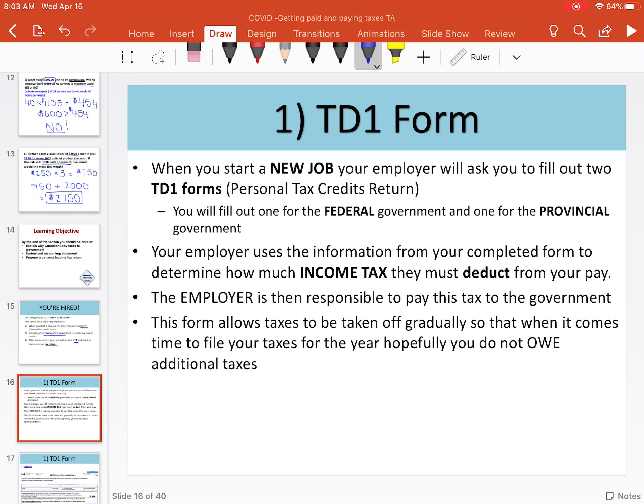The TD-1 form — we need to be able to recognize this form and know how to fill it in. You only fill this in once when you first start your job. This is not a monthly or yearly form. You would also fill in a new one for every new job you get. There are two forms: one for the federal government and one for the provincial government. The goal of this form is to inform your employer of the appropriate amount of income tax they need to deduct.